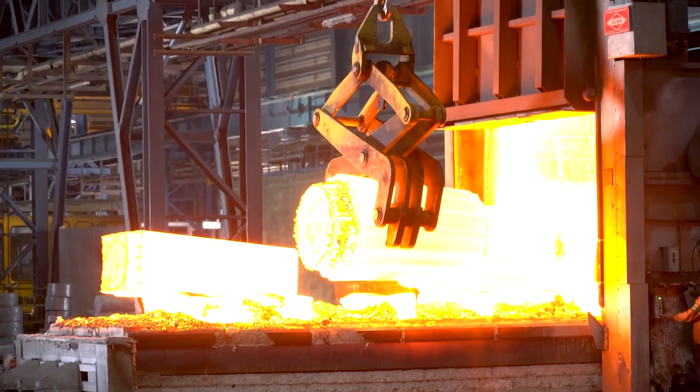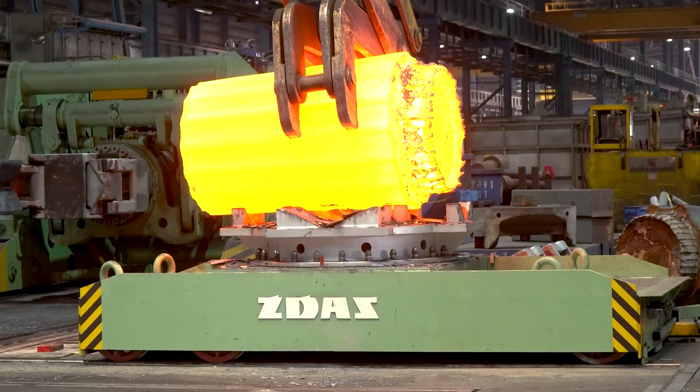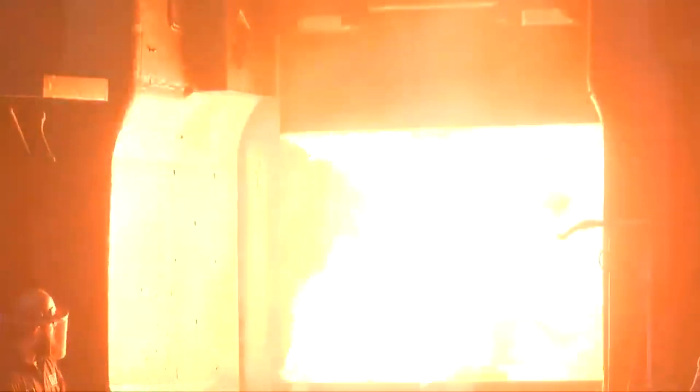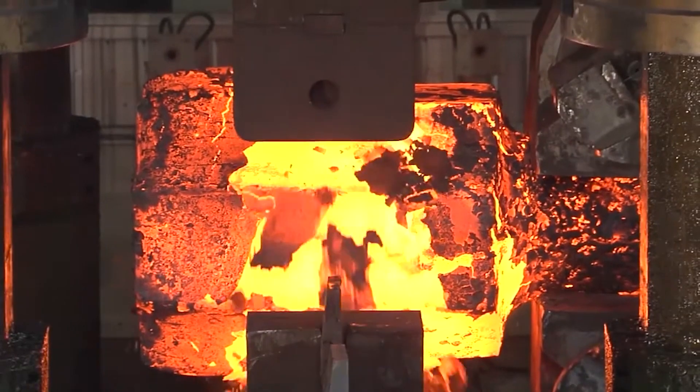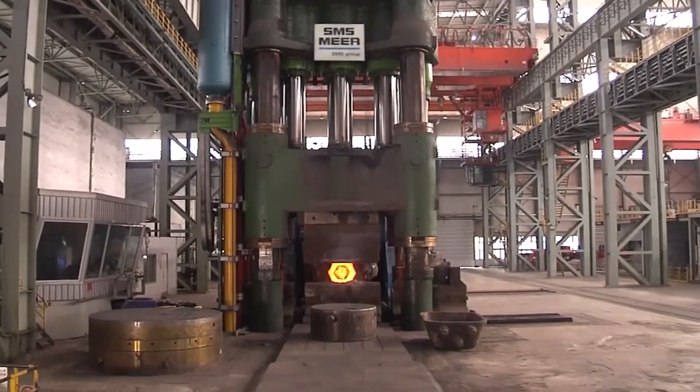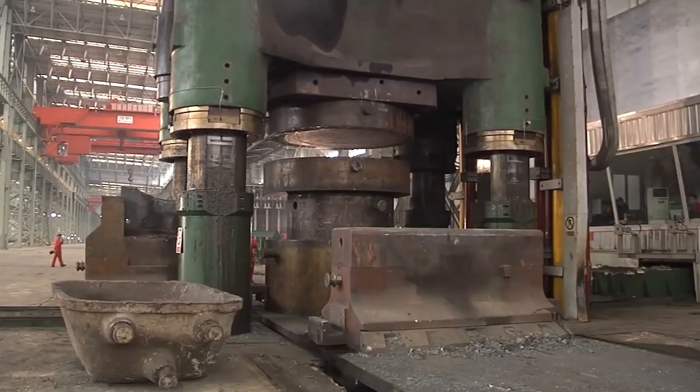In the high-stakes world of heavy industry, where massive metal parts and extreme forces collide, one formidable machine rises above the rest: the hydraulic forging press. This mechanical behemoth is the biggest, baddest, and strongest player in any metal shop.